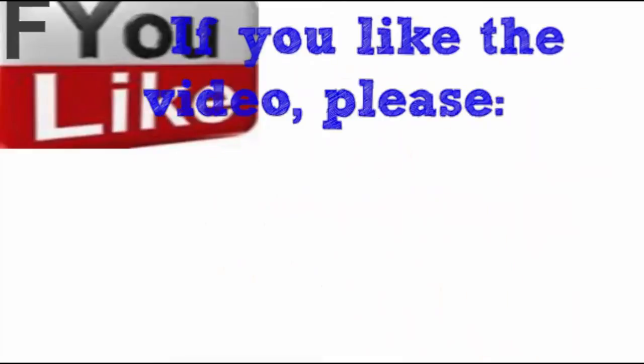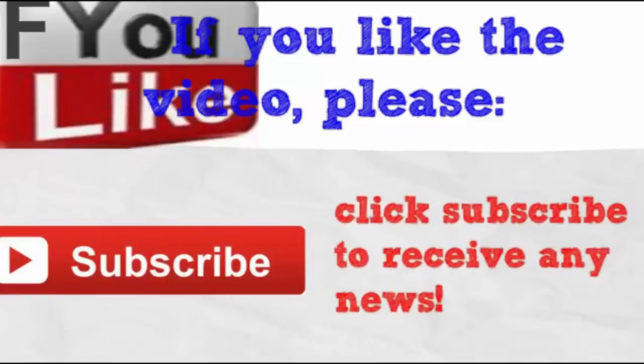There are other options out there, whether you want to get rid of muffin top or just simply want to hide it. If you liked the video, please like and share, and click subscribe to receive any news.